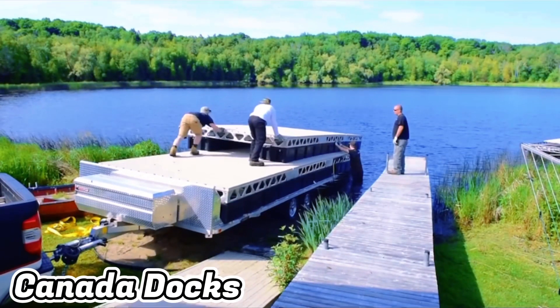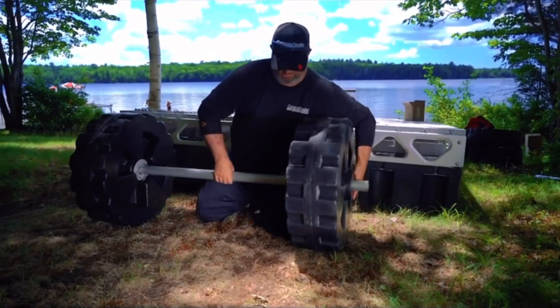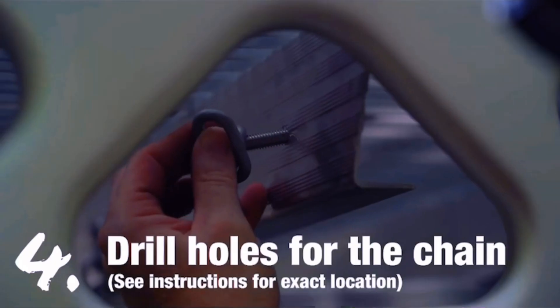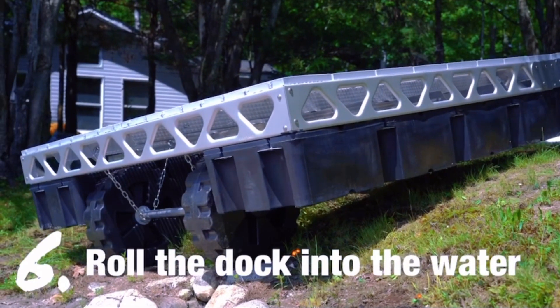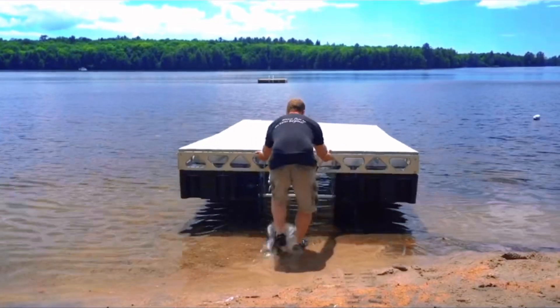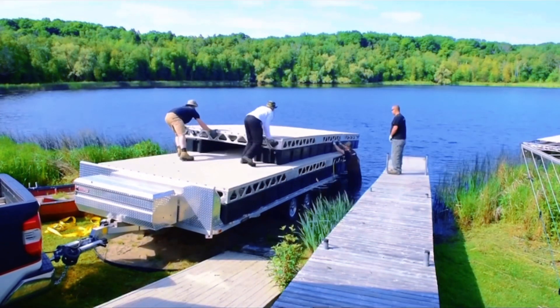Canada Docks. These aluminium docks are made to be simple to put together, put in place, and take down for the season. Or you can make it even simpler by having one of their dealers handle everything for you.